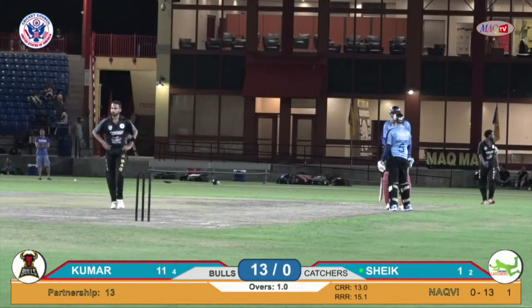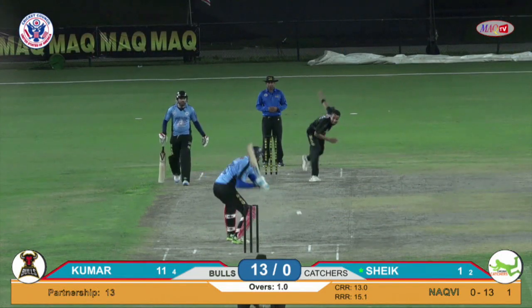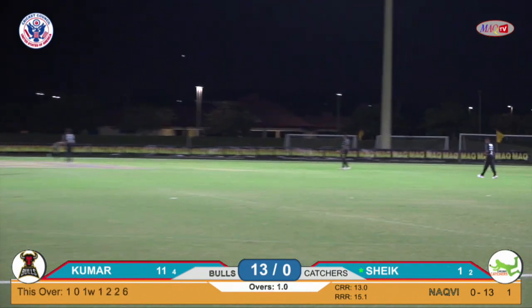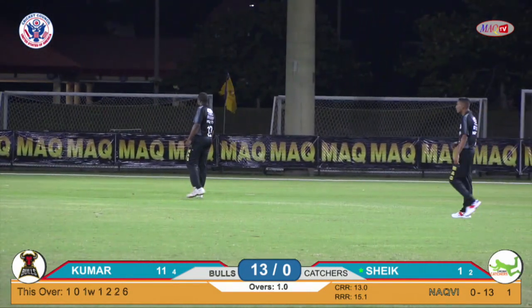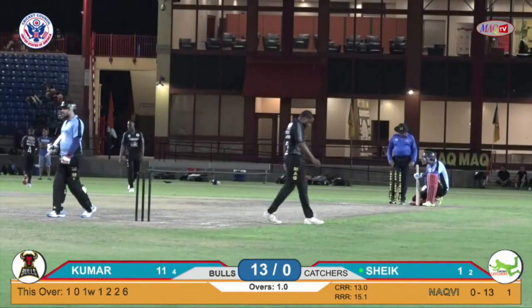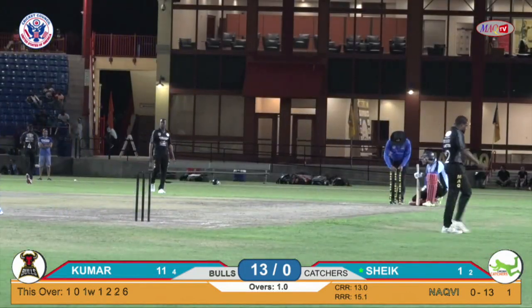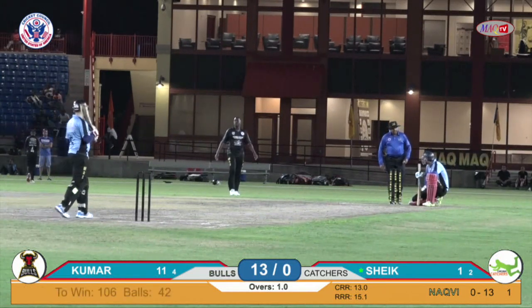Glorious cricketing shot as well. It was full, not quite the half volley length, but on the up, picked it up beautifully. Over the extra cover fence — one of the more pleasing shots to watch in cricket. And had a great result on that, Kumar. He moves into double figures. Thirteen for no wicket, Bulls after their first over. Kumar on eleven.